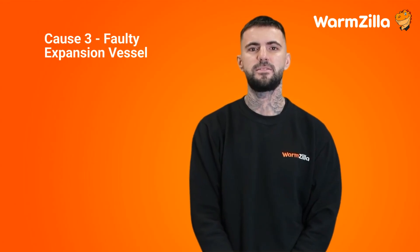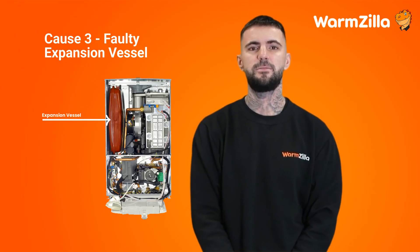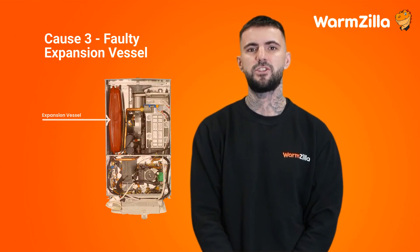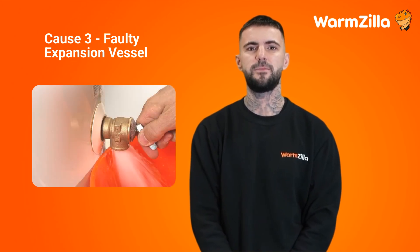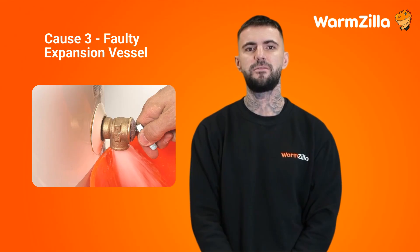Cause 3: the faulty expansion vessel. Your combi boiler will have an expansion vessel inside. This part is responsible for keeping the pressure consistent and preventing sudden changes to your boiler's pressure. Too little air in your expansion vessel and the pressure may become too high, resulting in water coming out of your pressure relief valve. Too much air could result in an over-pressurised system, also causing water to come out from the pressure relief valve. An issue with a faulty expansion vessel is not something you can fix yourself — you will need to get a gas-safe professional to take a look and diagnose the problem.